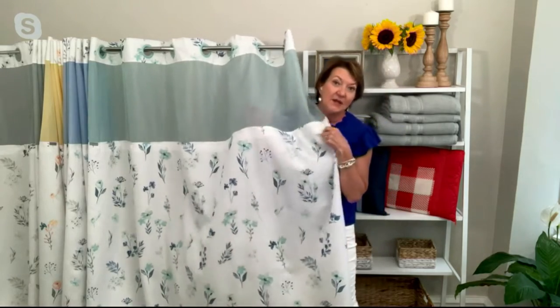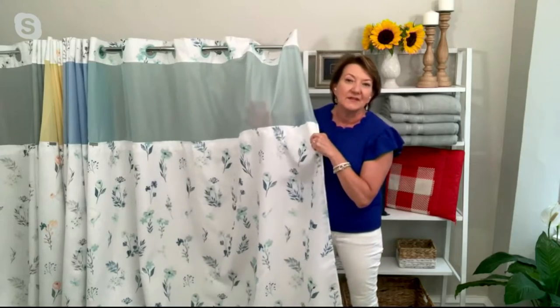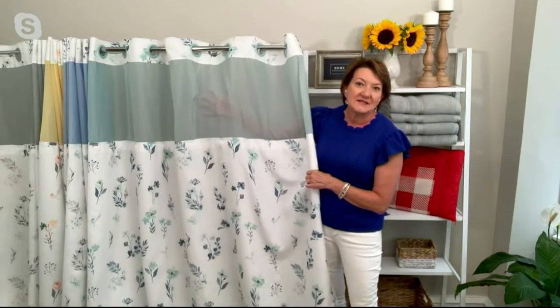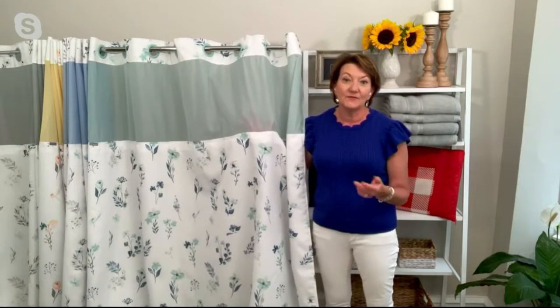If somebody comes in to talk to you, they can see you and you can see them, but you don't have to peek out and be immodest. This is the Seamist — really gorgeous. Think of it as sea glass: that pretty fresh green that always makes your bathroom feel gorgeous.